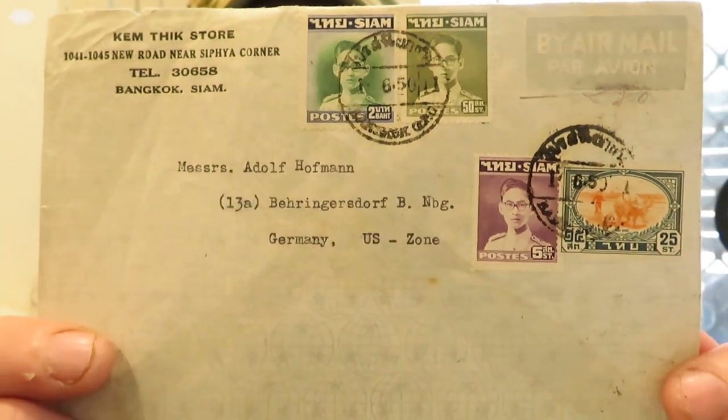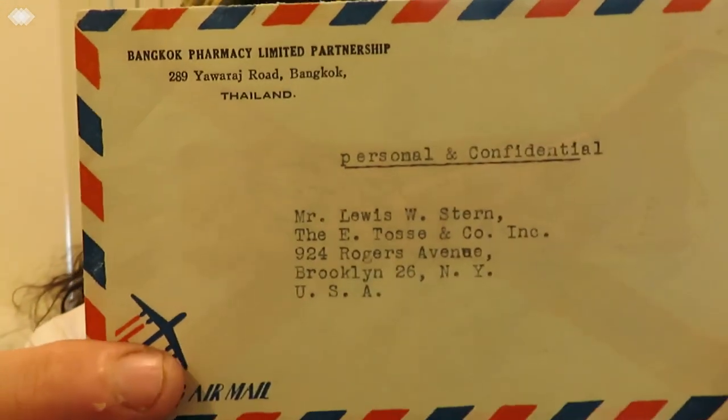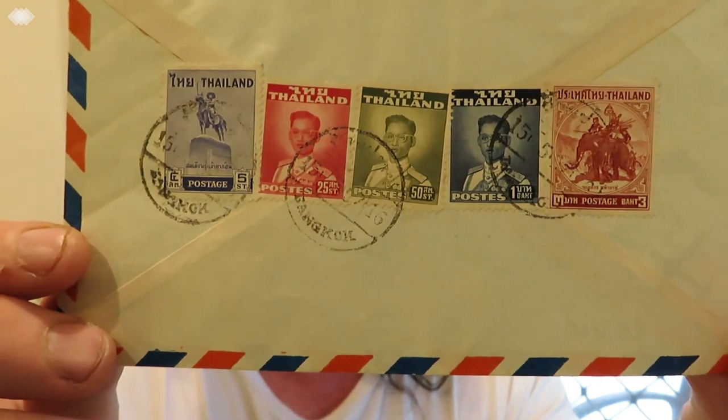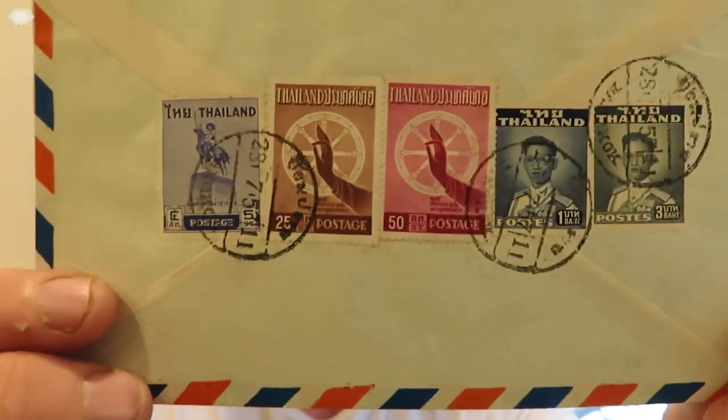I love the old stamps of Thailand. This one here is from the Bangkok Pharmacy Limited Partnership in Bangkok — that's the front of it, there's the logo at the top, and the stamps are on the back. Some nice old stamps here. I have another one exactly from the same place, and these ones have another lot of stamps on the back as well.